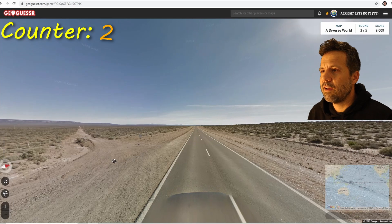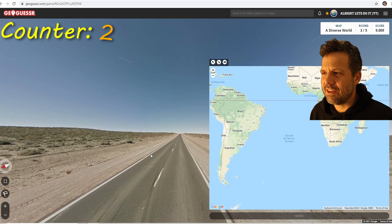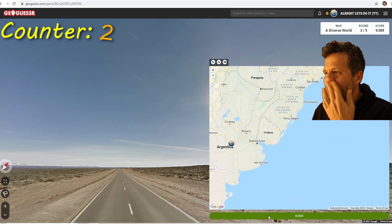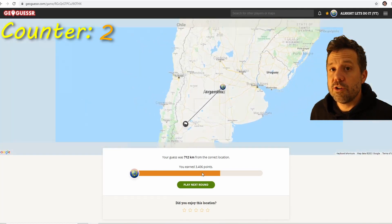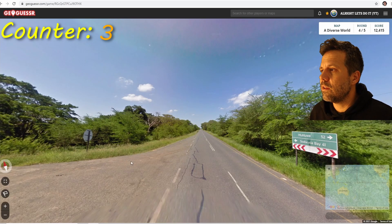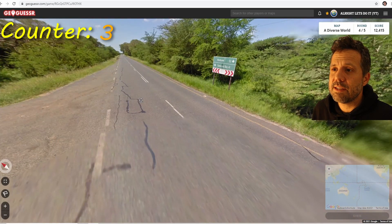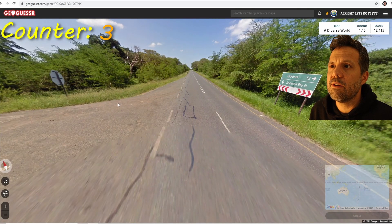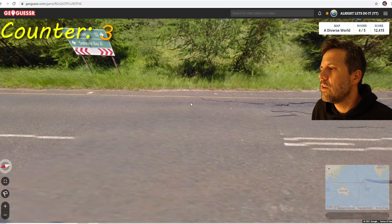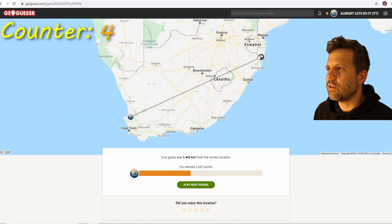I'm sick of looking at this point — the Croatia round got me good. Next up I'm thinking Argentina: checked the sun, it is Argentina. Then the GeoGuessr gods gave me an easy one — it's South Africa. The yellow outside line along the right-hand side, the green signs with South African-sounding names, and the red arrows are all typical for South Africa.